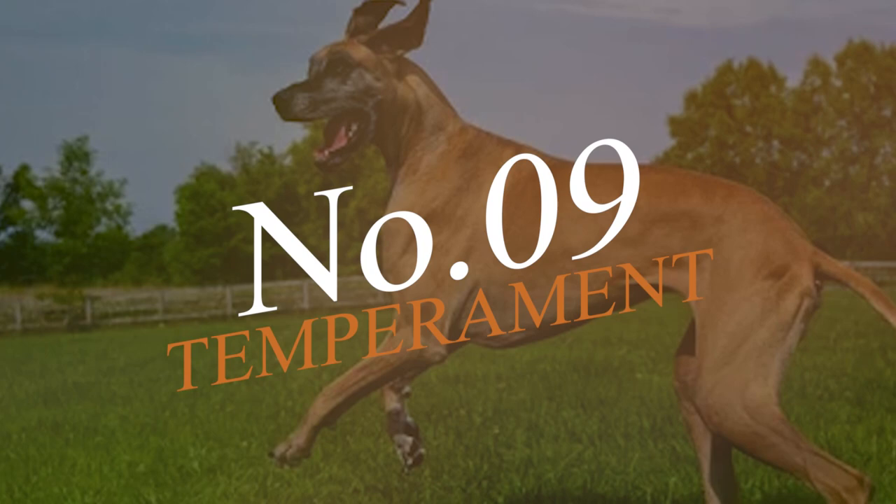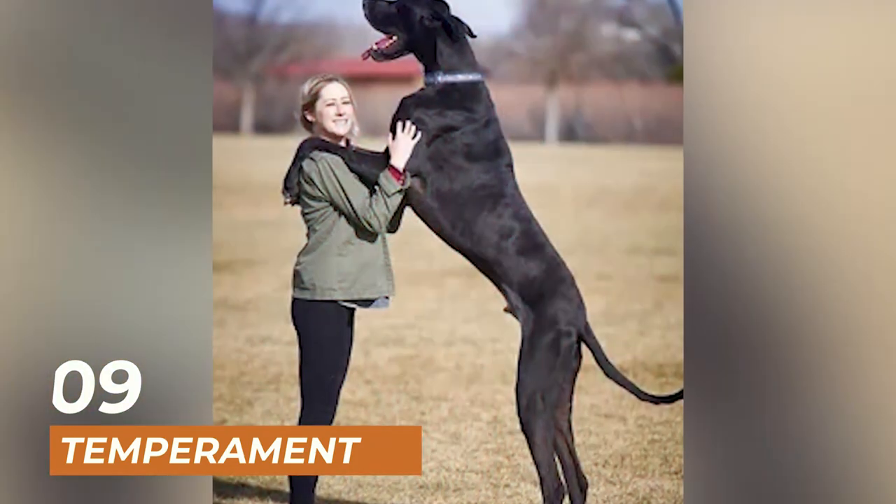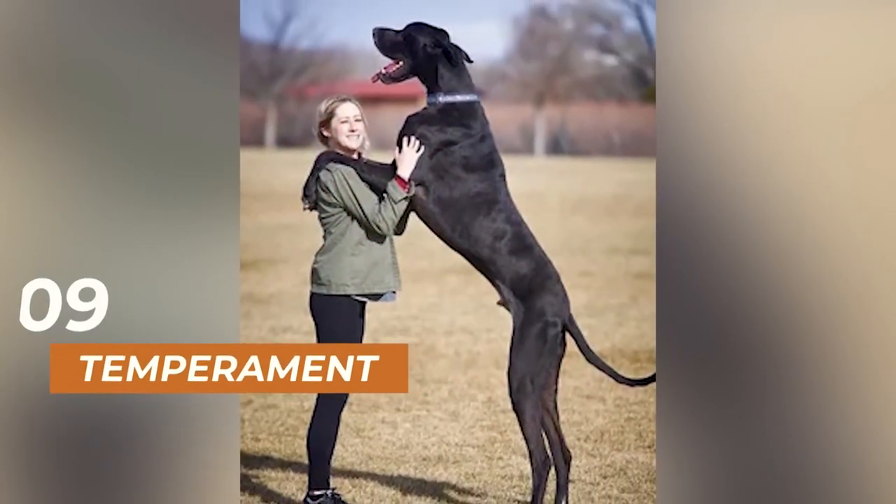Coming up on number 9 is the temperament of these two breeds. Great Danes are known for their gentle and affectionate nature. They are often called gentle giants because of their calm and laid-back demeanor.